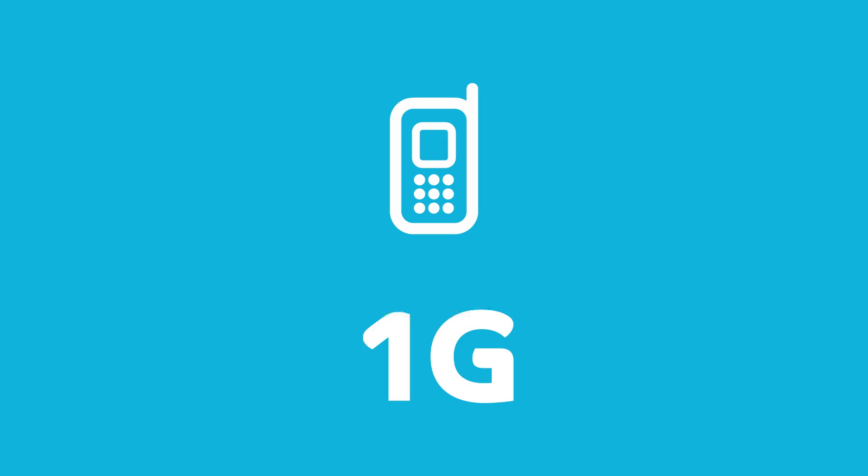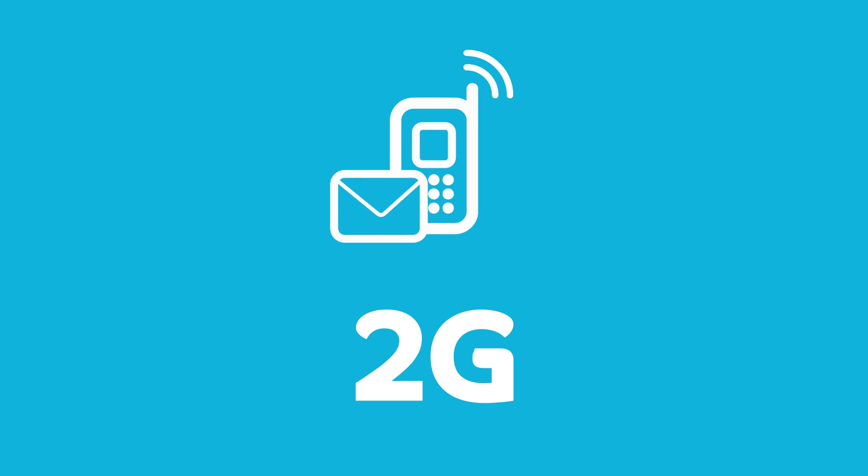Let's take a step back in time. With the first generation of mobile technology, we were able to make calls and send SMSs. The second generation gave us the ability to make calls, send SMSs, use email and access very basic web services.